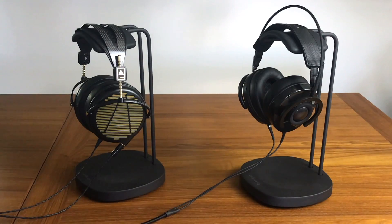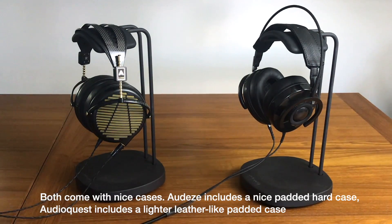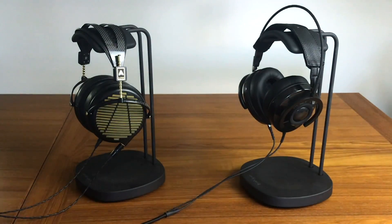Overall though, the materials are certainly more premium and better on the Audeze 4z headphones. You've got carbon fiber, a nice magnesium metal enclosure — just a lot more high-end, premium materials.